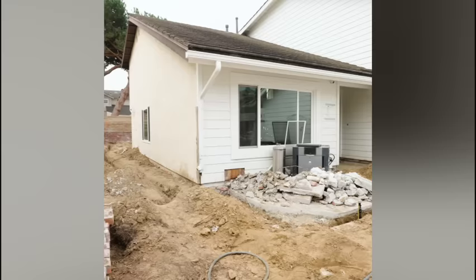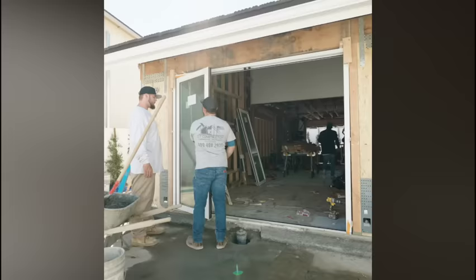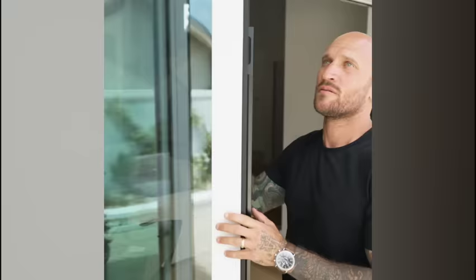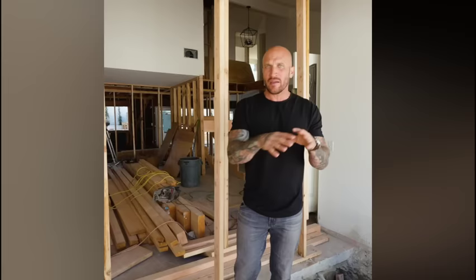We have one more spot on the property that I want to show you, so let's go check it out. Now we're in the front side of my house on the interior courtyard. This before was just a fixed window, nothing too crazy, but what we're gonna do here is an eight-foot bi-fold from Panoramic Doors that's gonna lead out to my fire pit area and also open it up to the TV room.